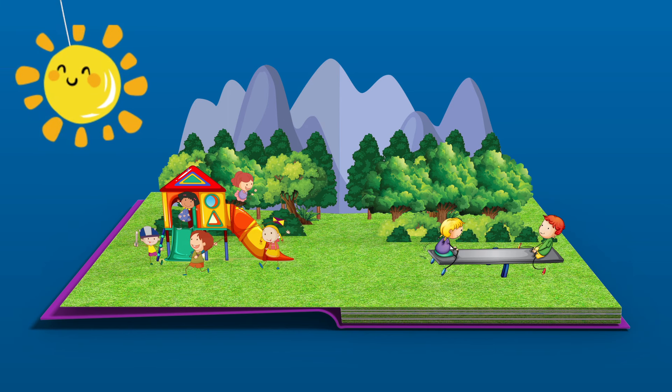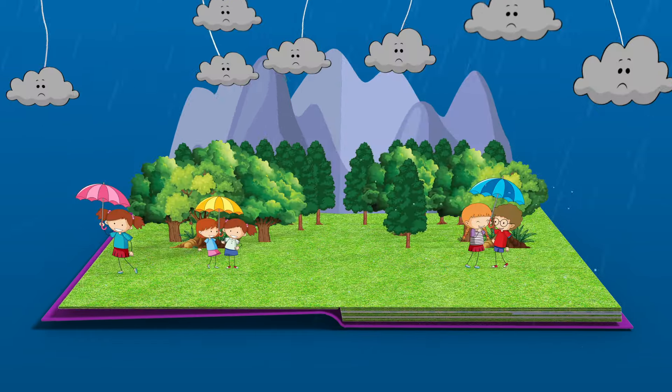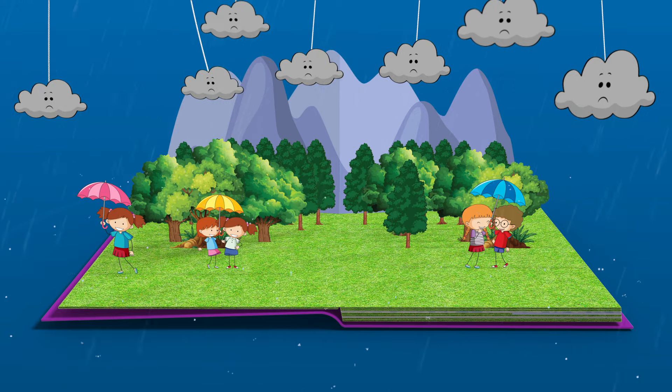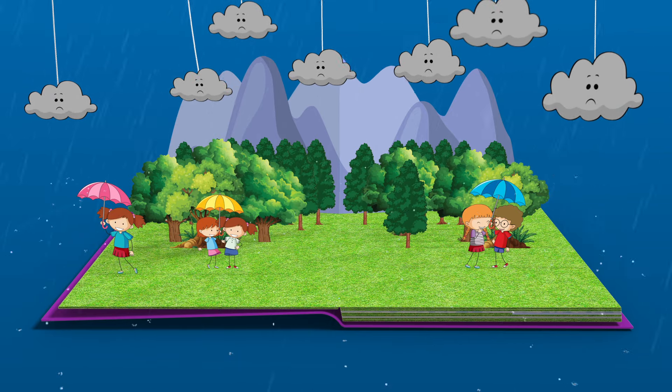The sun also makes it warm and we often wear a hat when we go outside to play. Look at the kids in the playground — aren't they having fun?